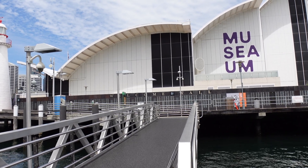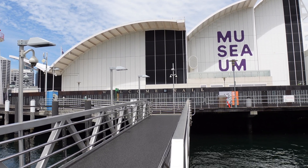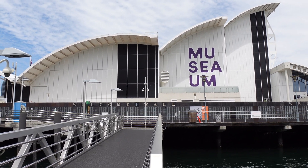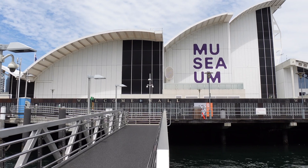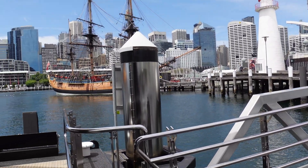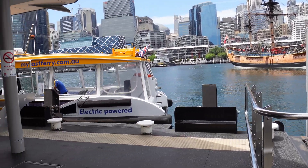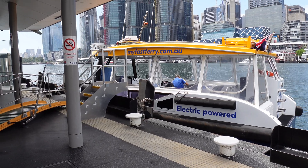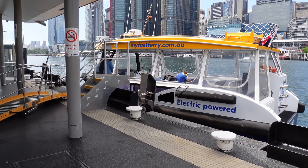So here we are on the Piermont side, or the Darling Harbour side. The landmark you want to find is the Maritime Museum — just that building there in front of us. And then this wharf here is called the Piermont Bay Wharf. And there is the electric powered ferry right there — hard to miss, the yellow and white coloured electric powered ferry.